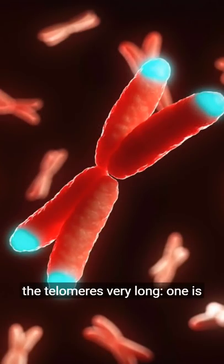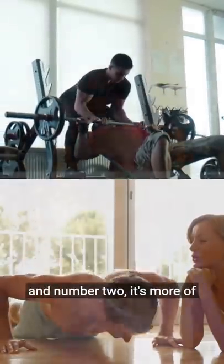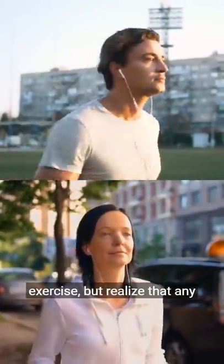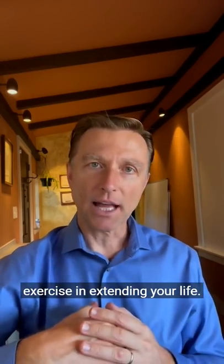The best exercise to keep the telomeres very long: number one is high-intensity interval training, and number two, it's more of an endurance aerobic type exercise. But realize that any exercise is better than no exercise in extending your life.